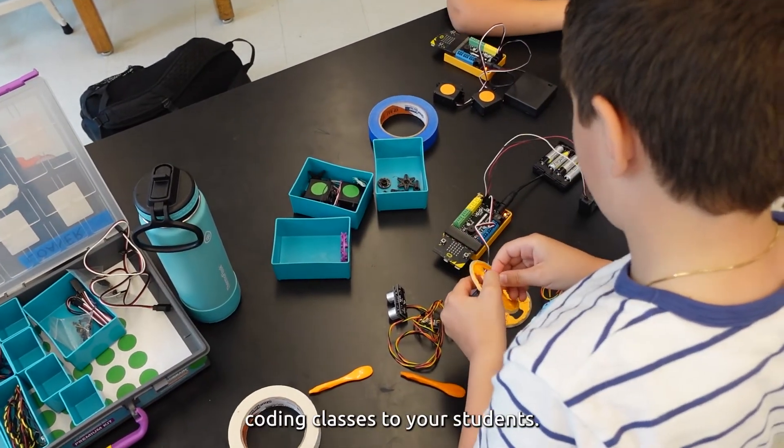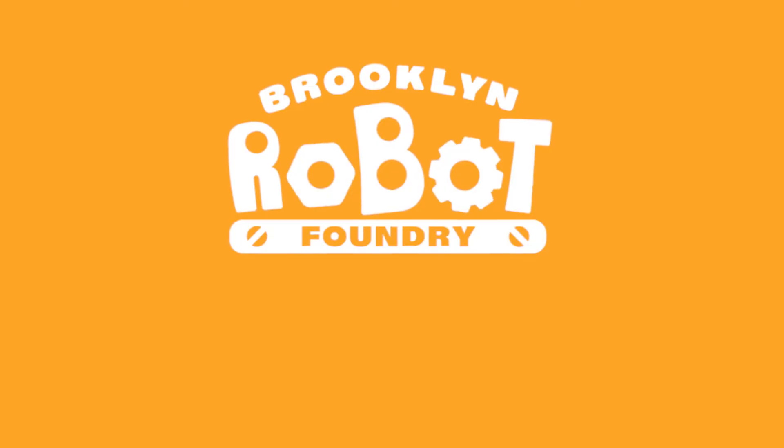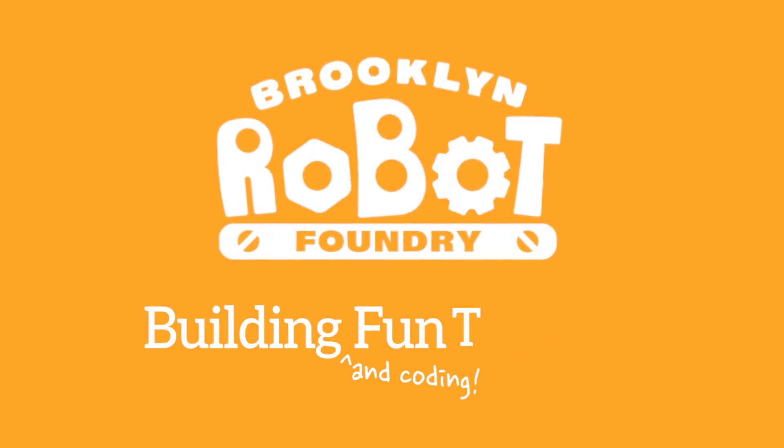Bring Brooklyn Robot Foundry's coding classes to your students. Let's build and code fun together.